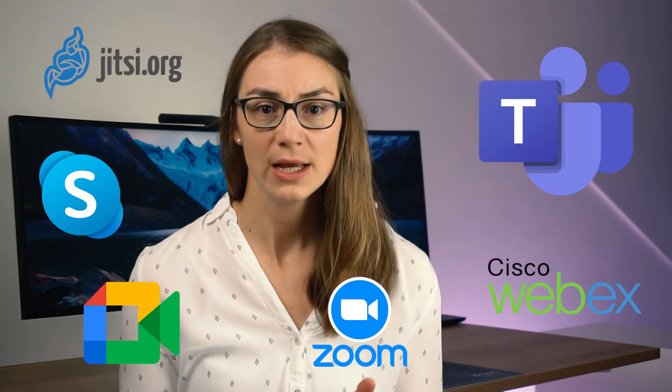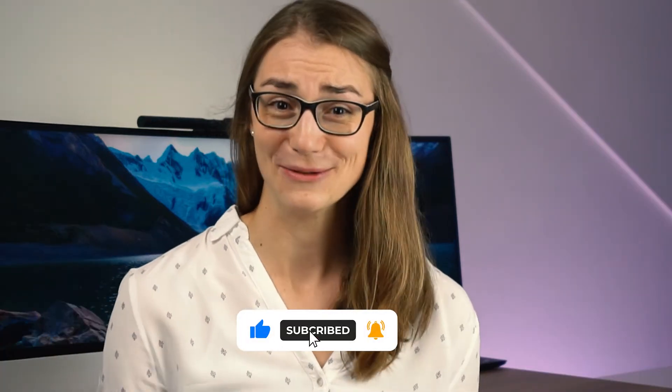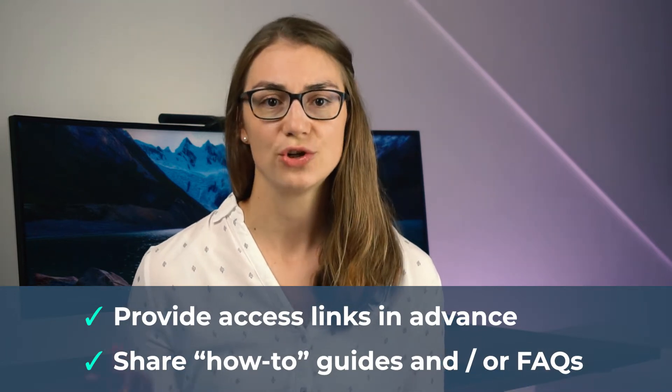Even though I very much believe in tip number 6 and 7 that I will share later, let's start with the most basic one, namely the correct tech setup. Tech can be quite tricky, especially since most of us are used to a certain virtual communication software tool, which makes it hard or even frustrating to use a new and unknown one. So make sure that everyone can and knows how to access and properly use the chosen virtual meeting software — for example, by sending out access links in advance or providing short how-to guides.